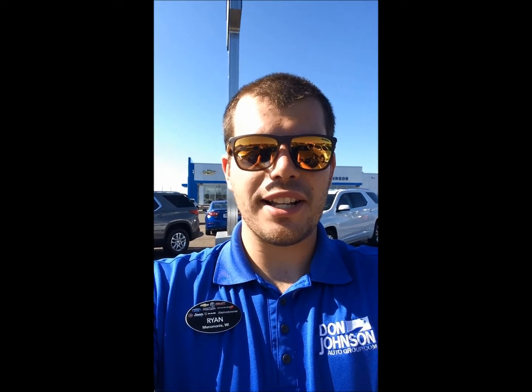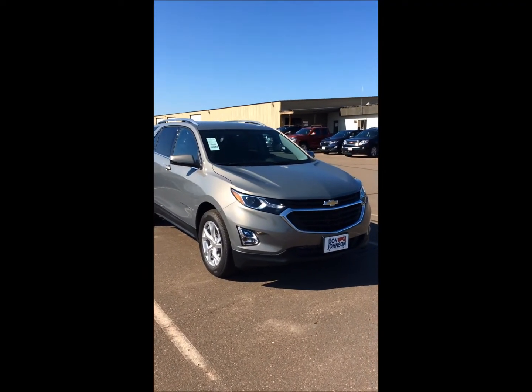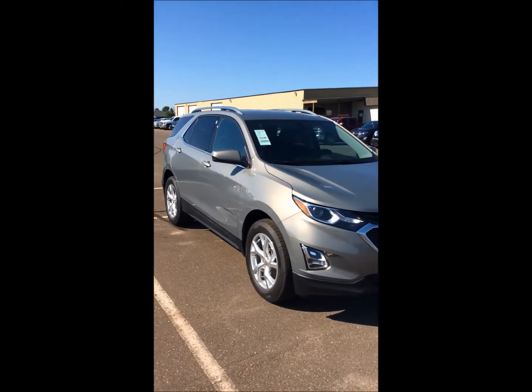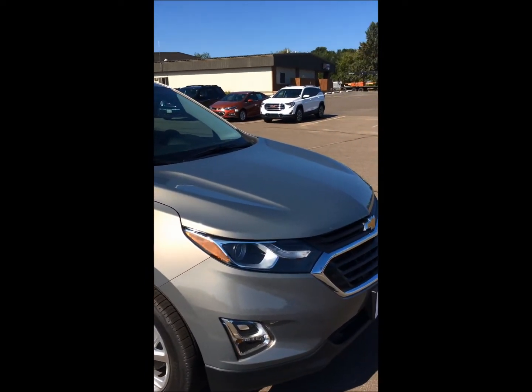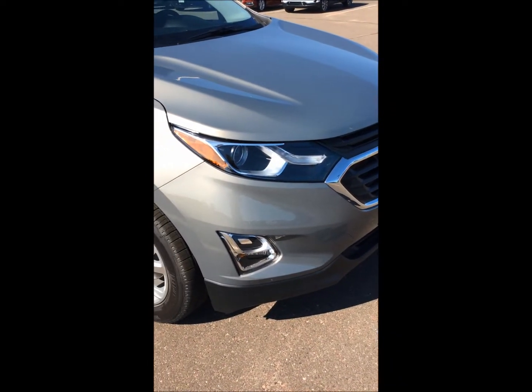Hi, my name is Ryan, welcome to Don Johnson Motors. Today I'm going to be showing you the 2019 Chevy Equinox LT with all-wheel drive. It does have the 2.0 turbocharged engine which will give you up to 3,500 pounds of towing capacity.